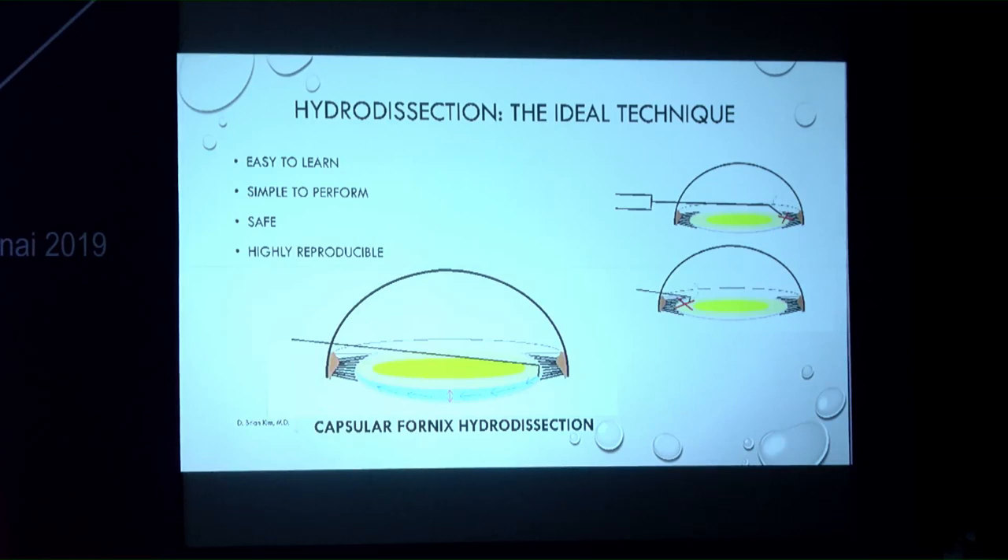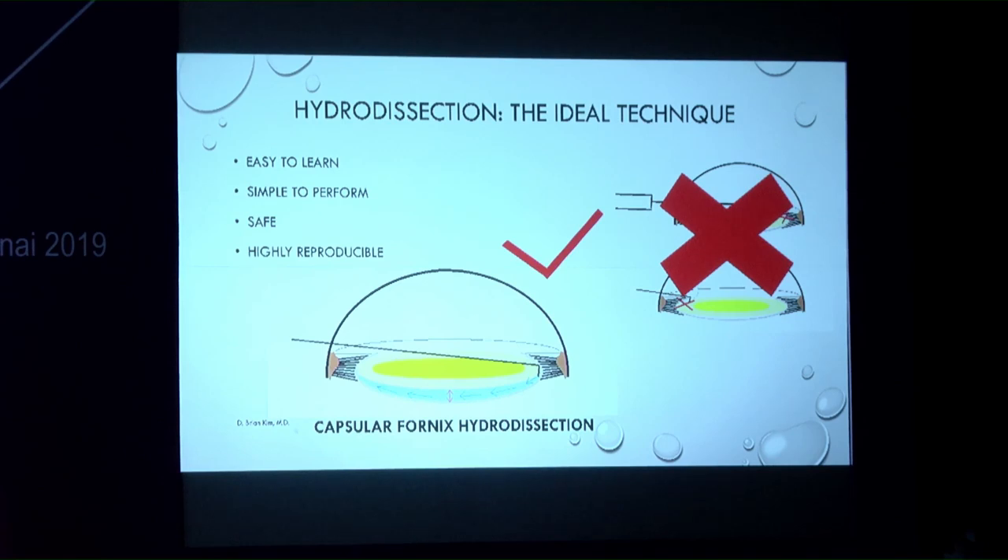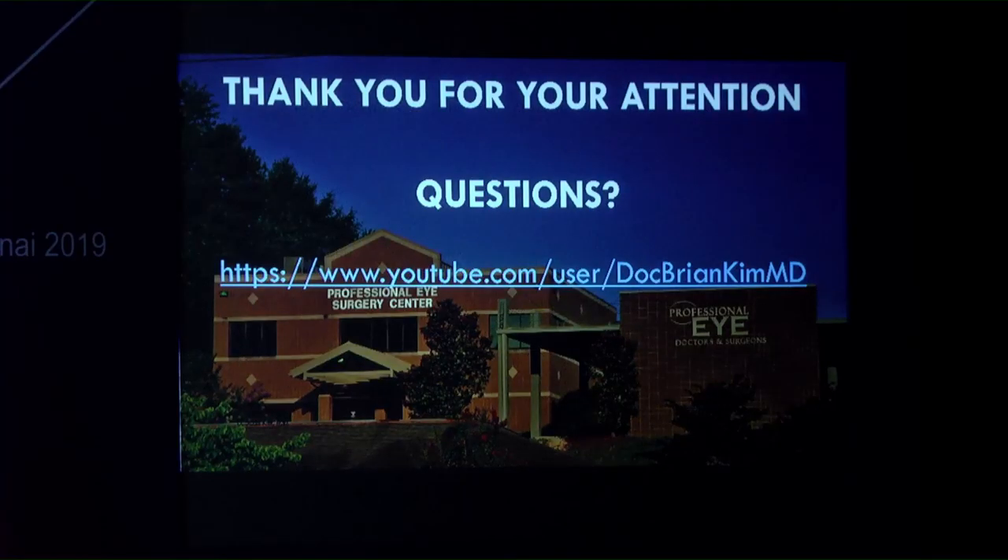This technique is easy to learn, simple to perform, safe, highly reproducible, and adds no additional cost. There is no reason to continue using the old way of performing hydrodesection. For a more consistent technique without trouble, this approach is highly recommended.